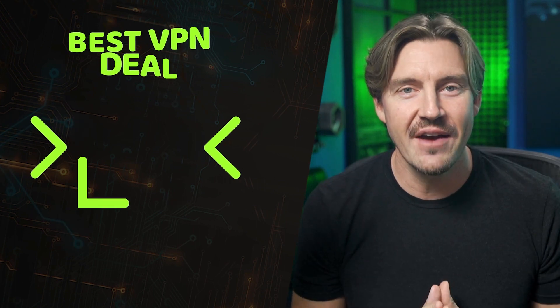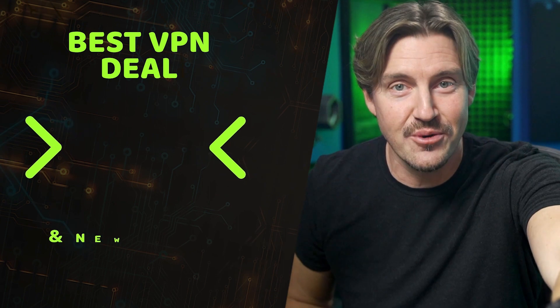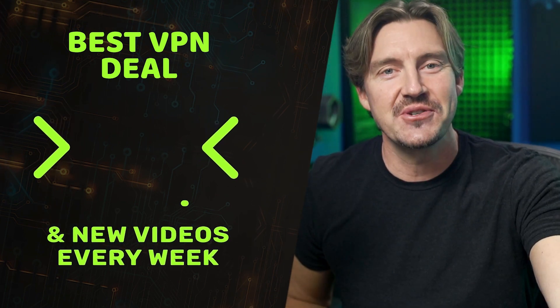I hope you have everything you need to decide if you want Surfshark VPN. Remember, the Surfshark coupon is in the description below. I hope to see you soon.